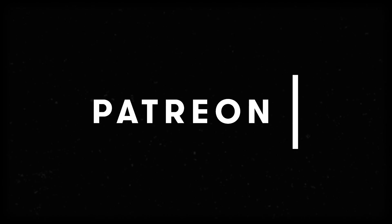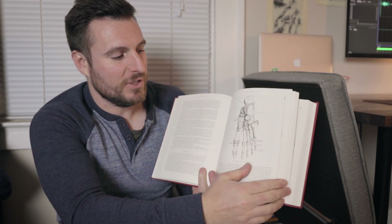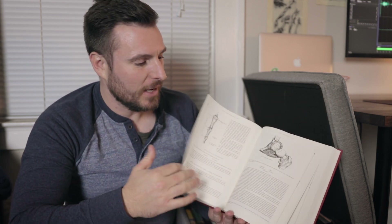This video was made possible by your support on Patreon. There's a reason you know this book. Even if you've never heard of the TV show, you've for sure seen some of these images in here. They're the example illustrations for a lot of Wikipedia pages on body parts.